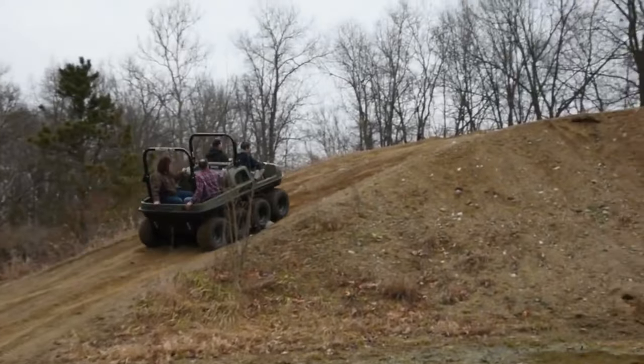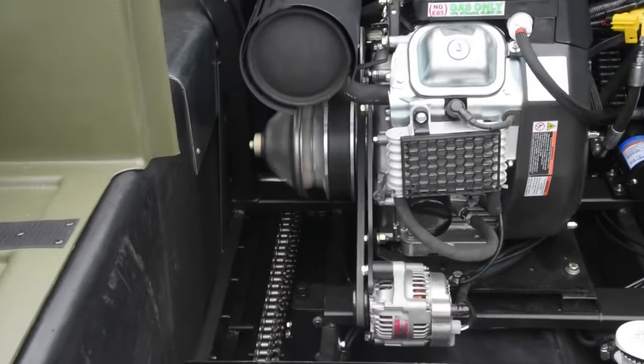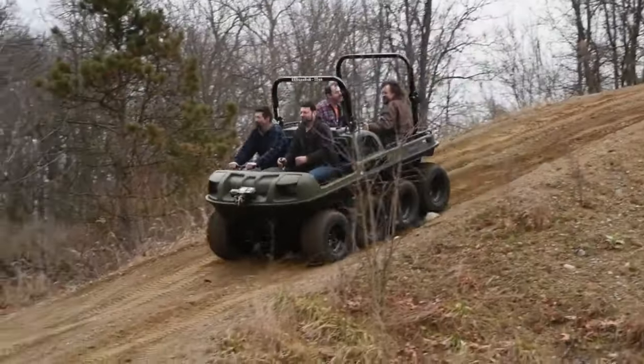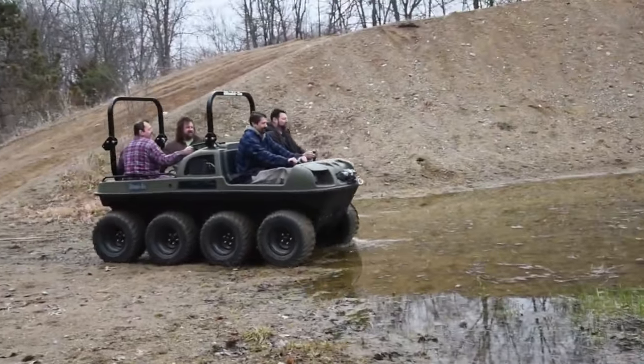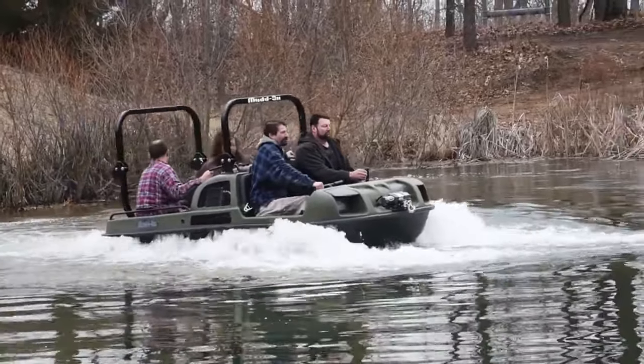Thanks to its robust 31 horsepower gasoline engine, the vehicle is capable of handling any type of terrain. Clients also have the option to select an alternate engine based on how they expect to use the ATV. The cost of this versatile off-road vehicle is $34,000, which is undoubtedly a great price.